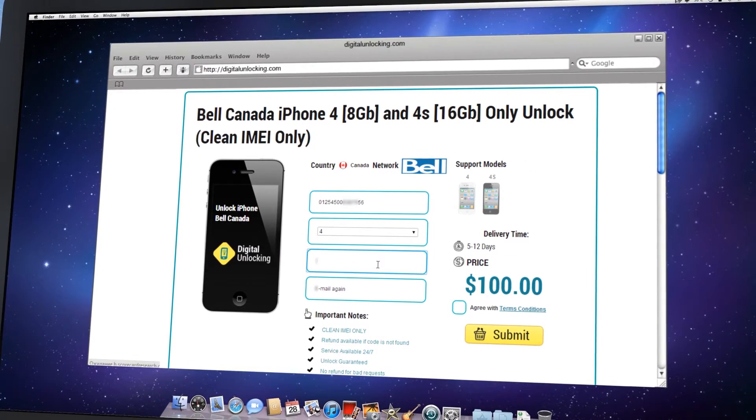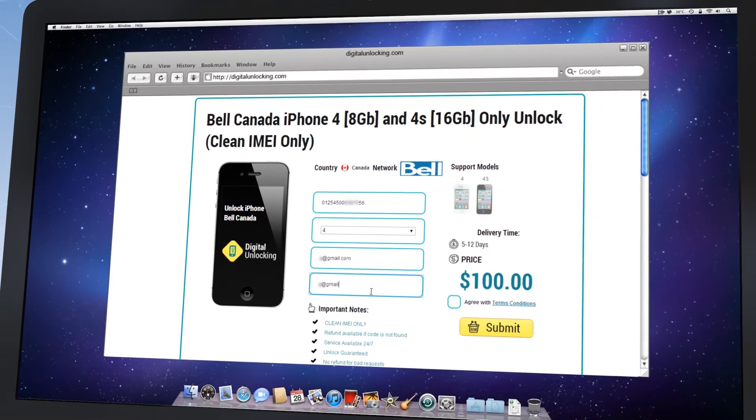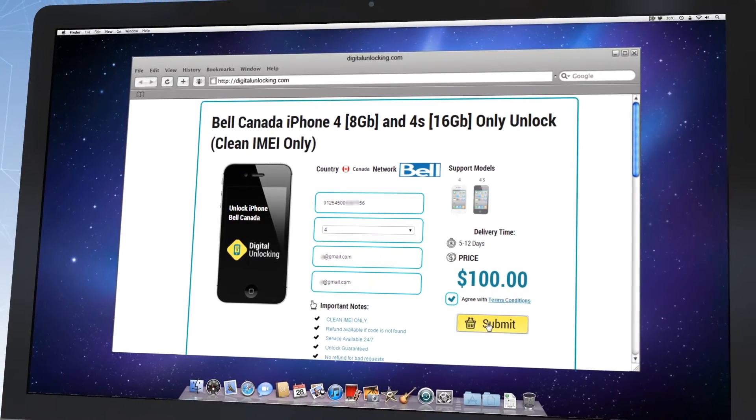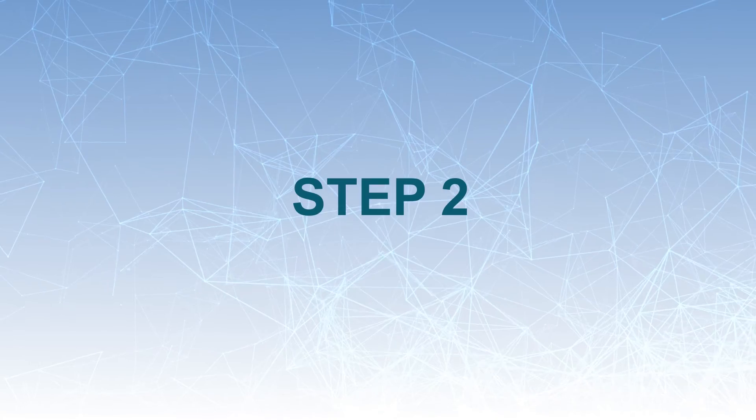Fill in the order form with the required information like IMEI, iPhone model, and email. Check the selected data twice, and if everything is okay, click the Buy Now button. You will be redirected to the payment page.